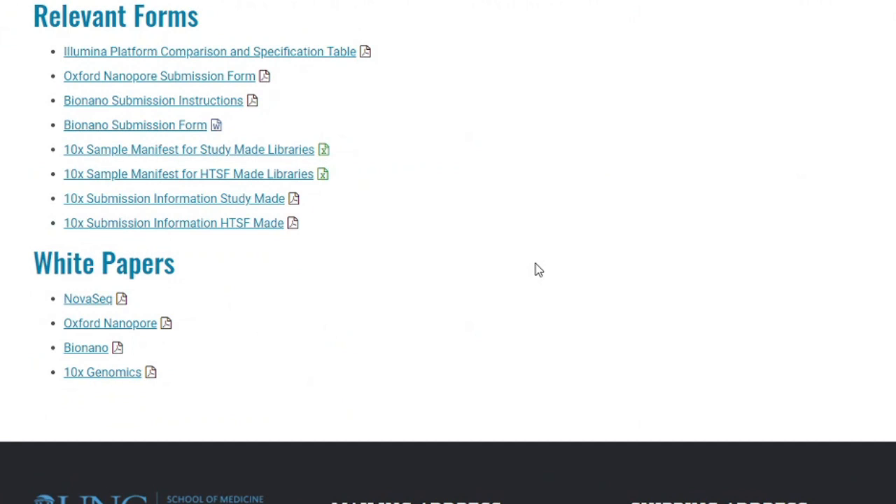The University of North Carolina School of Medicine is using four technologies right now. Normally it's supposed to be five — PacBio is missing. We have the NovaSeq from Illumina, we have Oxford Nanopore, Bio Nano Genomics, and of course 10x Genomics. Let's check out each of these links.